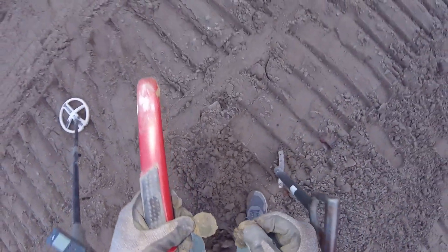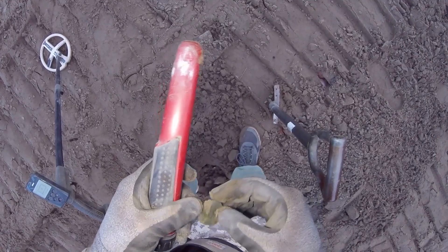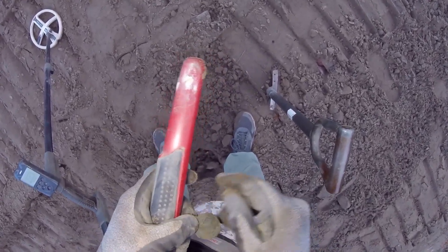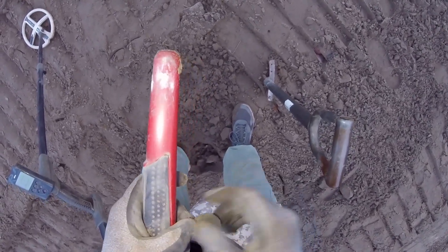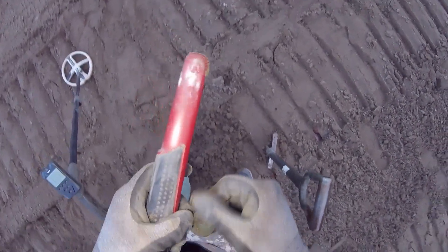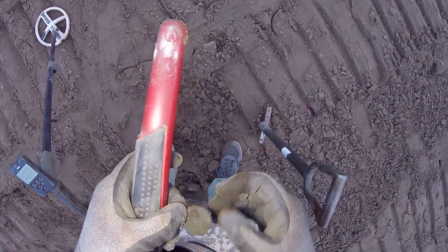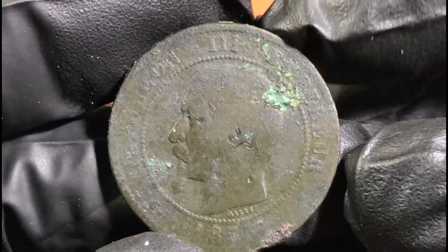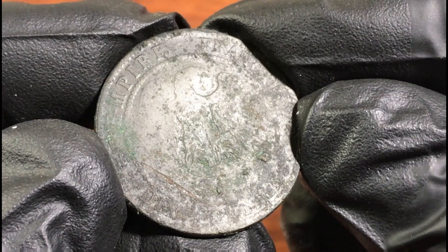Oh, it's a large cent! I think it's French — no, it's a French one, isn't it? Like 1810s or something — it's huge and actually in good condition. I think it's French, one of those French large cents. Yep, I think it's exactly what it is — 1855, looks like a Napoleon the Third French coin. It is dix centimes.